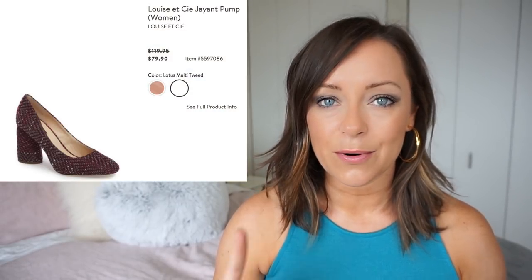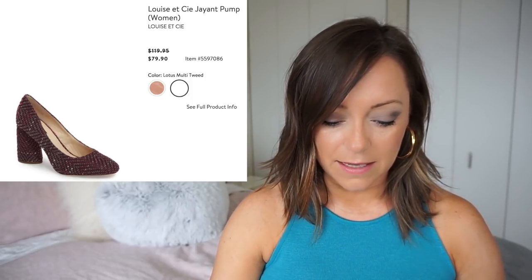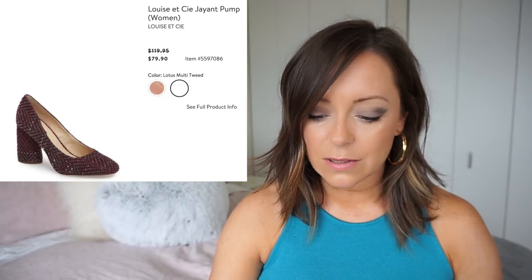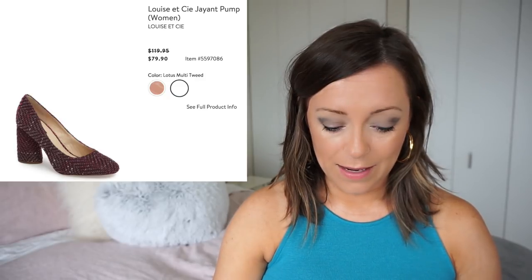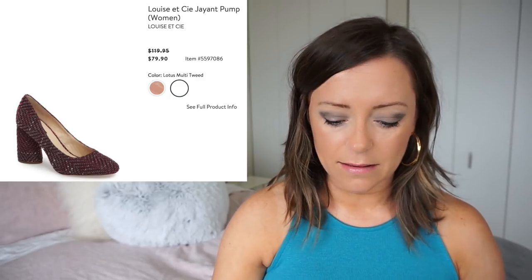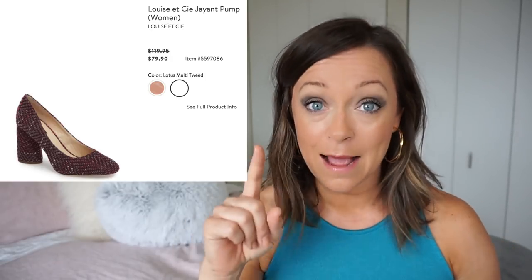The Louise et Cie Multi Tweed is down to $79.90. This heel has to be pretty high — actually it's only three and a half inches, and it has a block heel so it's going to be a lot more comfortable. It looks like it's also coming in a foundation patent color — basically a pink patent. I like the tweed one better, but if you need a pink patent shoe, this one's for you.